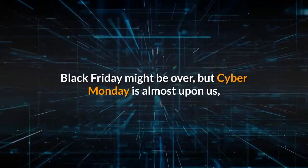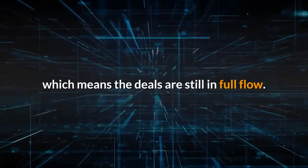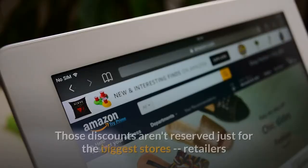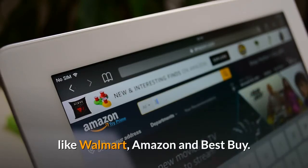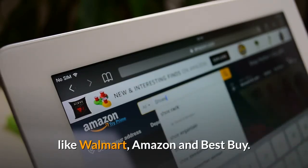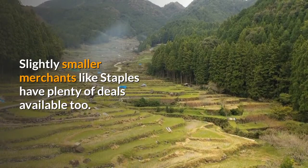Black Friday might be over, but Cyber Monday is almost upon us, which means the deals are still in full flow. Those discounts aren't reserved just for the biggest stores — retailers like Walmart, Amazon and Best Buy. Slightly smaller merchants like Staples have plenty of deals available too.